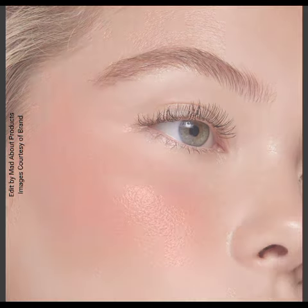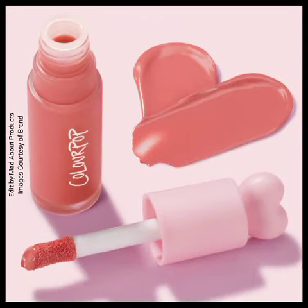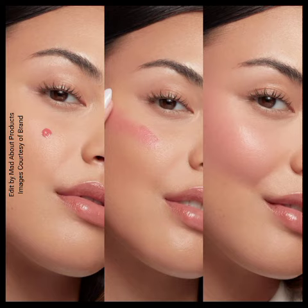It features a plush oversized doe foot applicator to apply the perfect amount of blush for effortless application. These new blushes are available in eight beautiful shades.